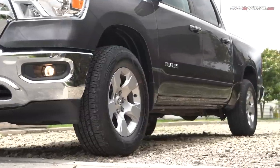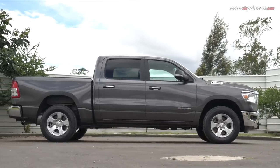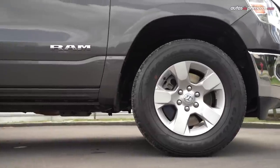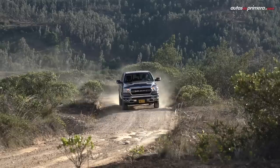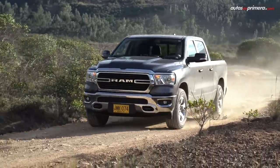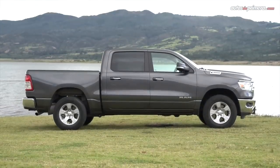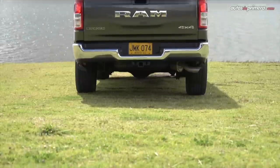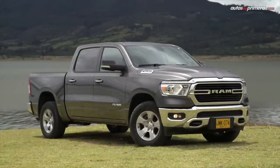Lateralmente, la configuración que llega a nuestro país trae unos rines estándar para esta versión Big Horn de 18 pulgadas, con llantas en medida 275/65 y ofrece un despeje mínimo con respecto al piso de 20,9 centímetros. En cuanto a las medidas, es levemente más pequeña que su hermana mayor la 2500, donde la marca del carnero configuró una carrocería que mide 5,92 metros de largo y 2,08 metros de ancho.